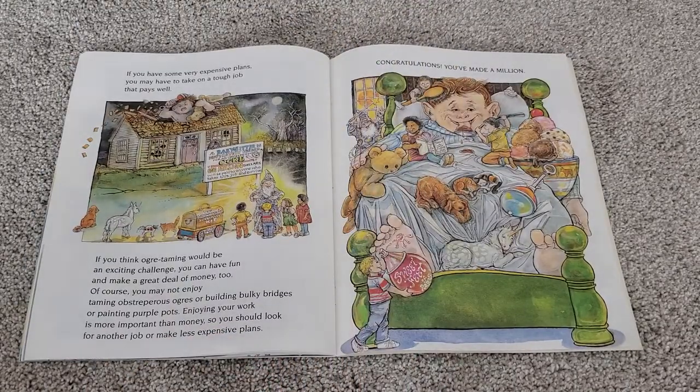If you have some very expensive plans, you may have to take on a tough job that pays well. If you think ogre taming would be an exciting challenge, you can have fun and make a great deal of money too. Of course, you may not enjoy taming obstreperous ogres or building bulky bridges or painting purple dots or pots. Enjoying your work is more important than money, so you should look for another job or make less expensive plans.